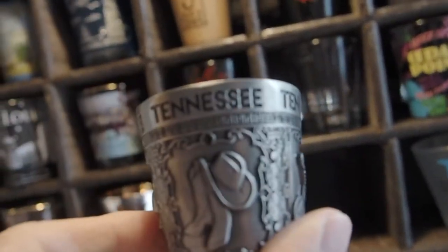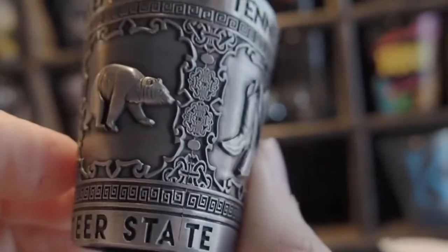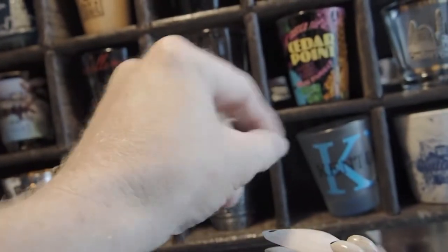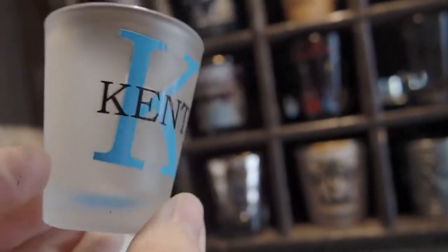Fort Myers Beach — got that at the pier down there. Next we have a Tennessee one made of metal, with some really cool Tennessee things on there. And we have just a frosted shot glass from Kentucky — from, you know, just a truck stop.